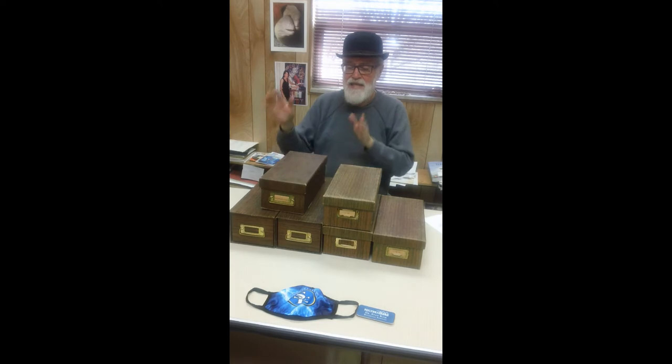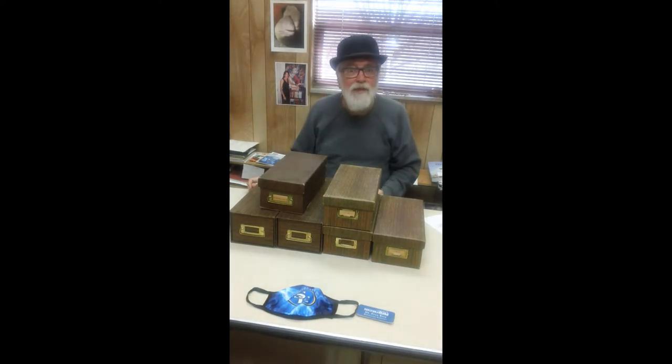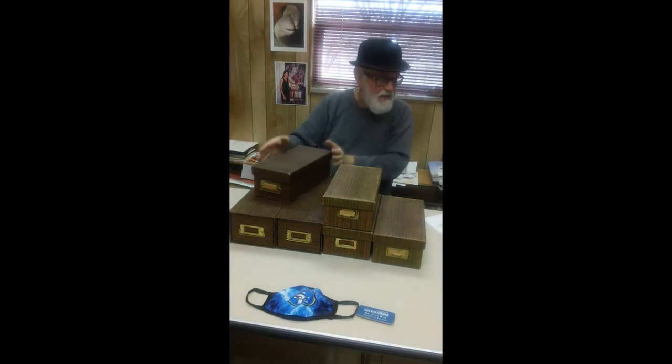They were back in a cabinet and we found them recently. Now, what am I going to do with them? Even at the time, these were becoming obsolete.